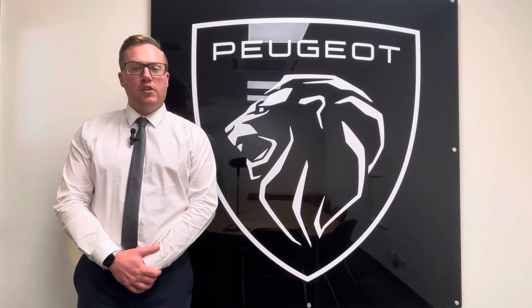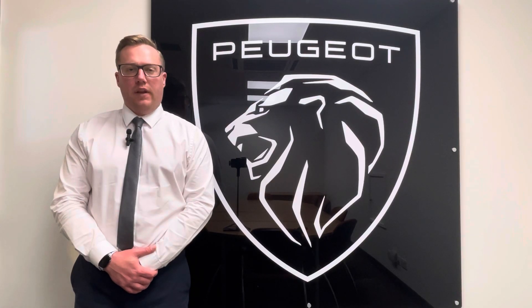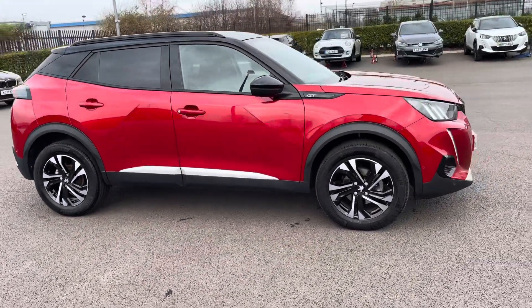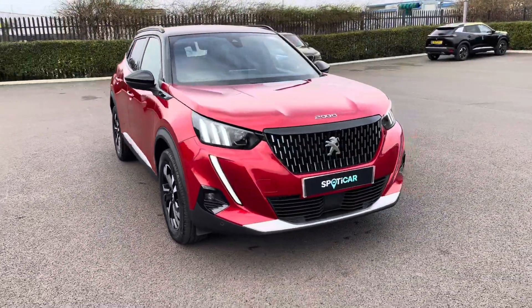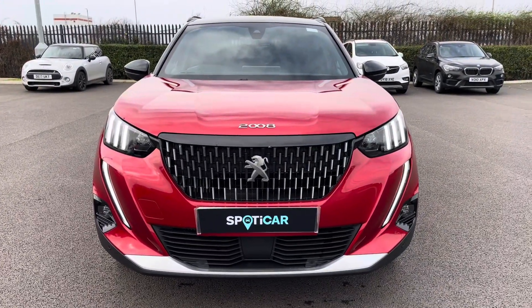Hi, my name's Josh from Tresla Peugeot and today I'm going to be taking you around this Peugeot approved used vehicle. This is the Peugeot 2008 1.2 PureTech GT. The 1.2 petrol engine has a manual transmission and can achieve up to 52 miles per gallon.